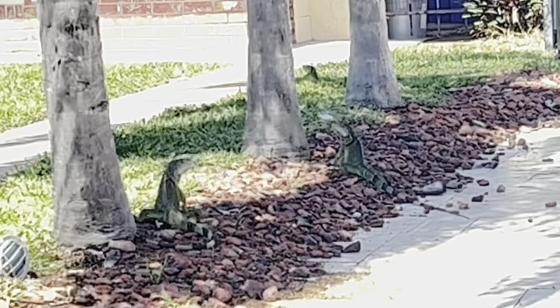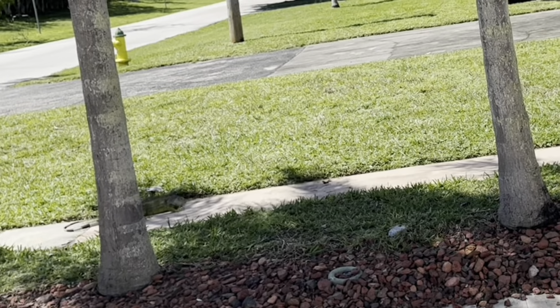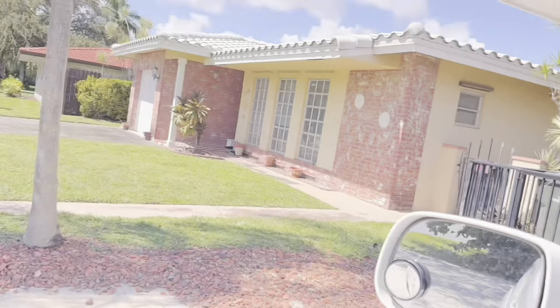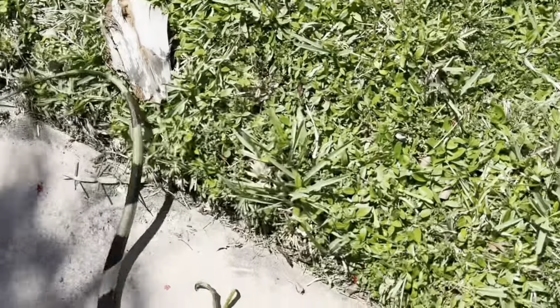Right there — two dragons that look like they're about to get into a duel. The reality is iguanas are multiplying pretty quickly, and with the upcoming breeding season, we want to try to get as many of the breeders out as possible to give some of these homeowners some type of relief.